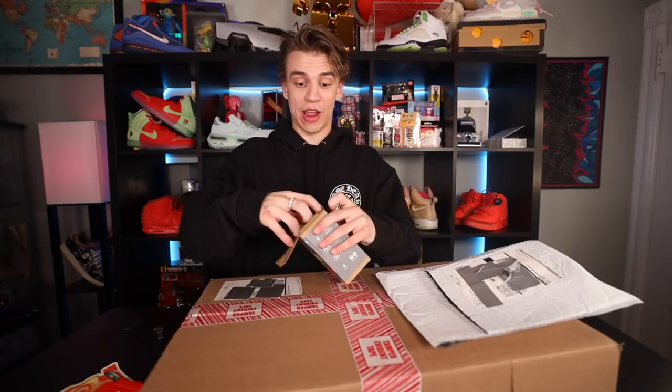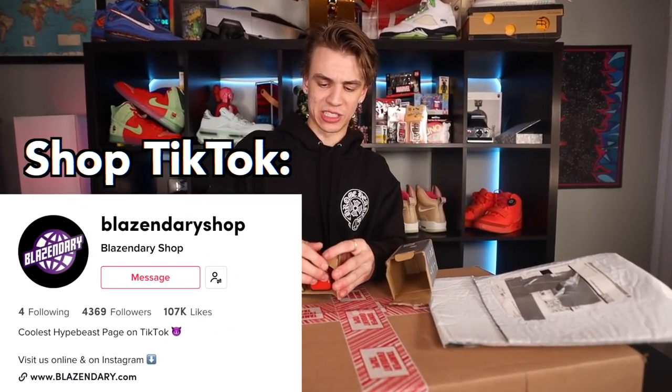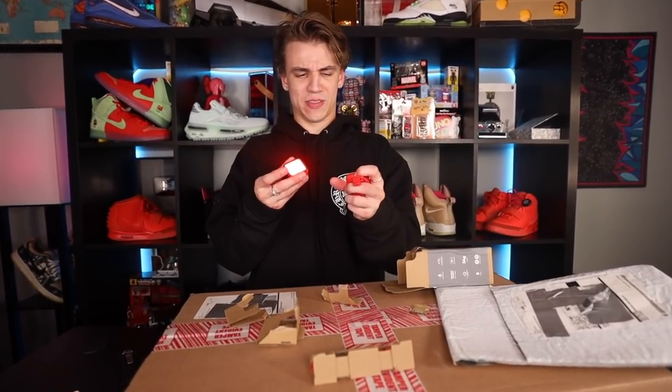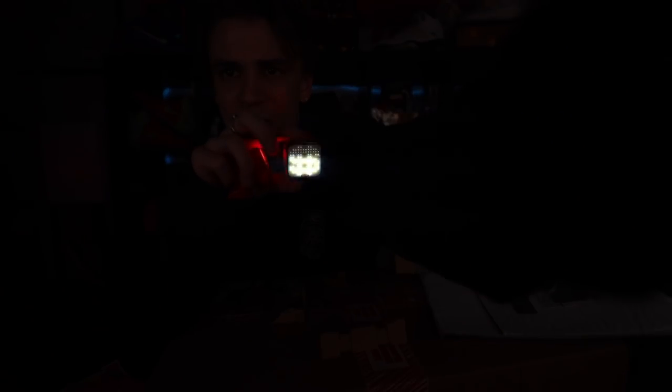It looks like I already unboxed that one. These are going to pill for the Blazonary store — oh, that is really bright. That is bright. Oh, it's flashing like a money sign. I don't know if you guys could see but it's definitely flashing a money sign.